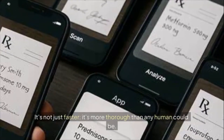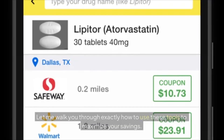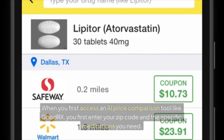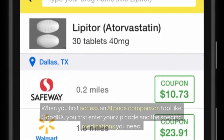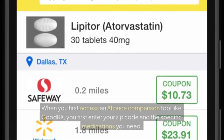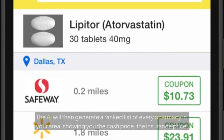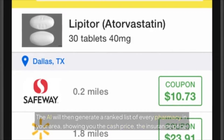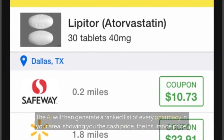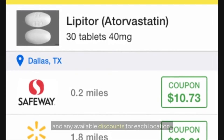When you first access an AI price comparison tool like GoodRx, you enter your zip code and the specific medications you need — be sure to include the exact dosage and quantity your doctor prescribed. The AI then generates a ranked list of every pharmacy in your area, showing you the cash price, the insurance price, and any available discounts for each location.